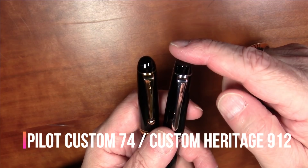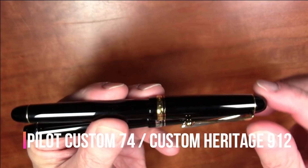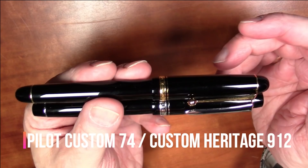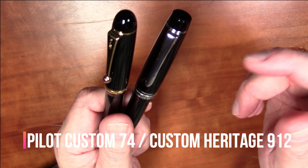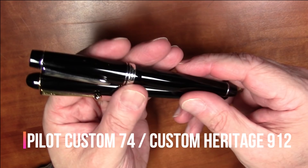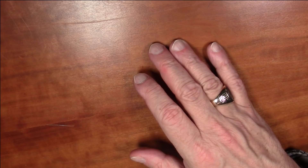A common question is what the difference is between Pilot's 'Custom' and 'Custom Heritage' lines. As best I can tell: Custom Heritage pens have flat tops and rhodium-plated trim, while Custom pens have gold-plated trim and rounded ends. So the ends are rounded on the Custom series and flat with rhodium plating on the Custom Heritage series — that's where the terminology comes from. Pilot's naming conventions can be confusing, but those are the key differences.